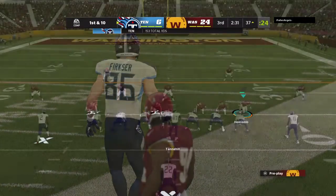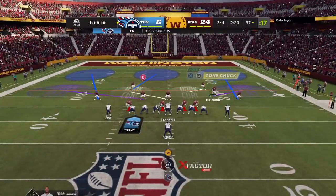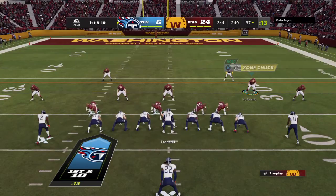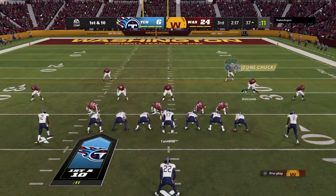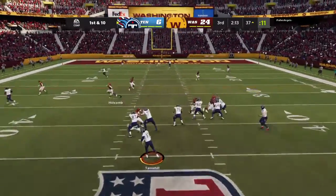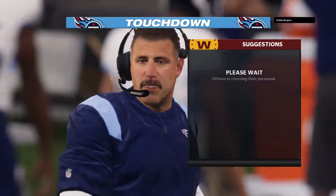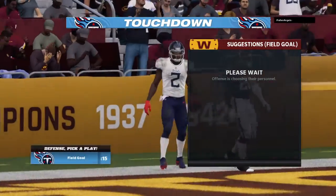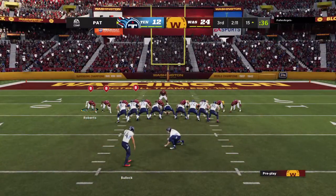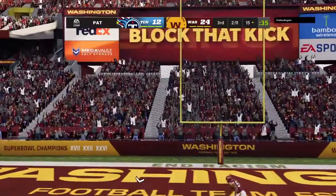A good pickup there — a 22. In Washington territory now, here's first and 10 at the 37-yard line. Now a play fake, and it's Tannehill. He lets this one fly toward the back of the end zone — open man Julio. Touchdown, Tennessee! Julio Jones, 37 yards. And the Titans were able to cut into that deficit.